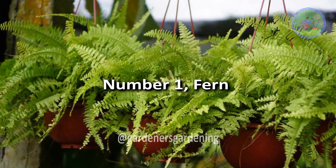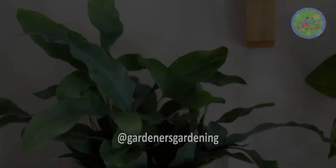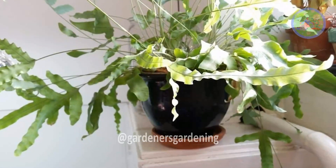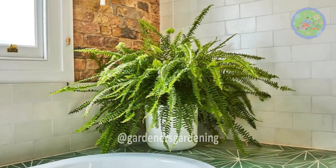Number 1: Fern. Kimberley Queen Fern, Bird's Nest Fern, and Blue Star Fern thrive in extra moisture and will grow beautifully in the bathroom. It's a good idea to give them medium light or bright filtered light indoors to encourage growth.